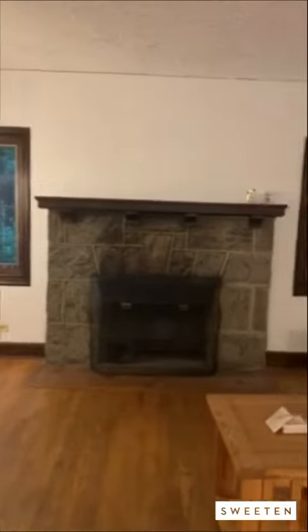This is the living room and family room. We're not going to be doing any renovations here in the very near future, but we might be replacing the fireplace at some point.